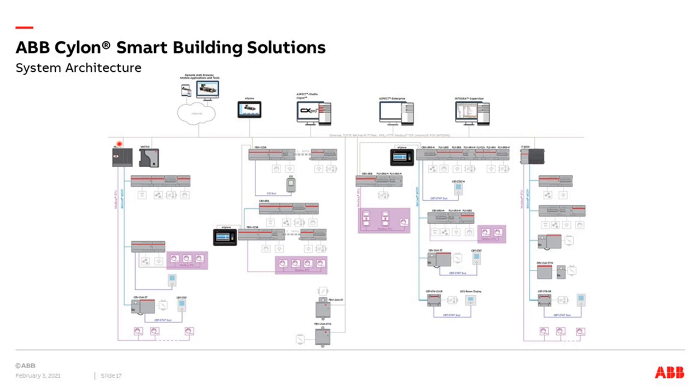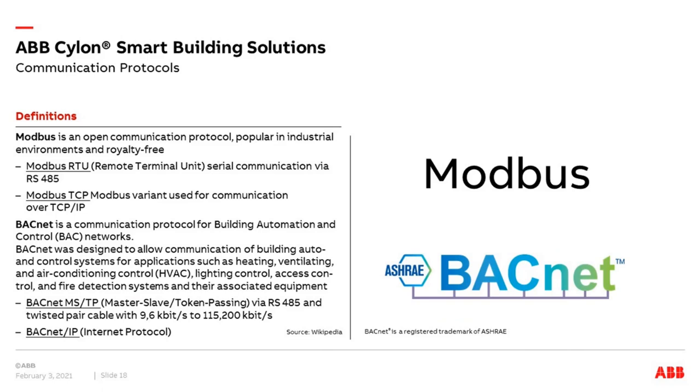The key protocols are Modbus and BACnet — both available in serial communication variants and IP communication variants. Our META meters already work with Modbus, so this isn't completely new for us. BACnet is a big topic; we've touched it in KNX with our gateway to BACnet IP. These are very important protocols in building automation, and we now have them across our complete range at all levels.